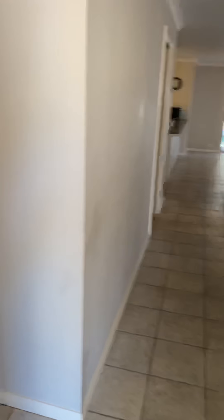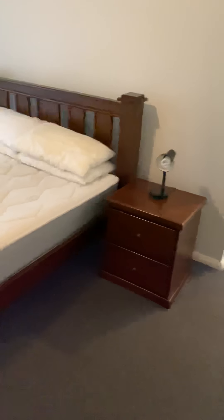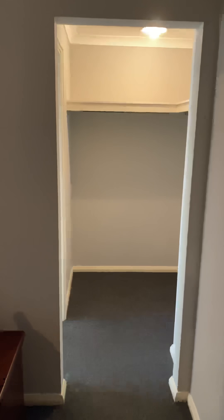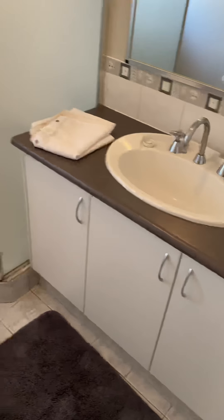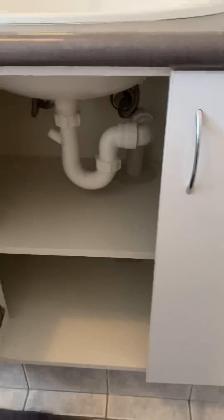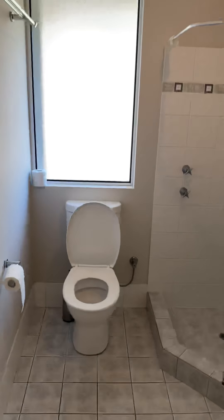Going through the front door, to the left we have the first bedroom. We've got a chest of drawers, a bed, and split system air conditioning. We've got a walk-in cupboard and ensuite, with shower and toilet in this room.